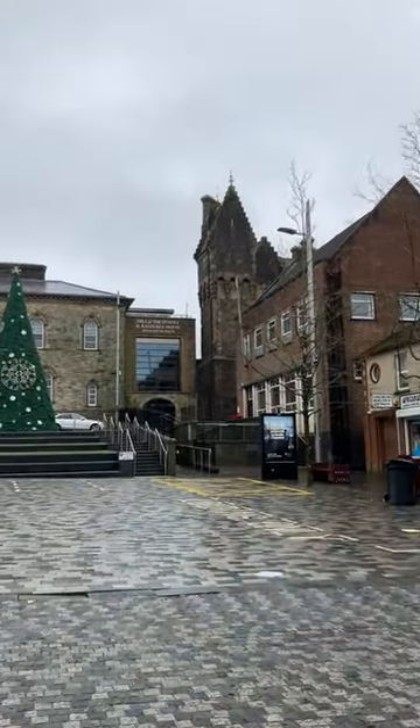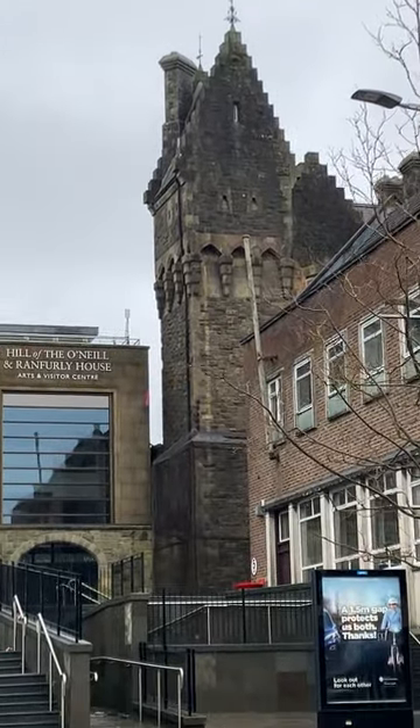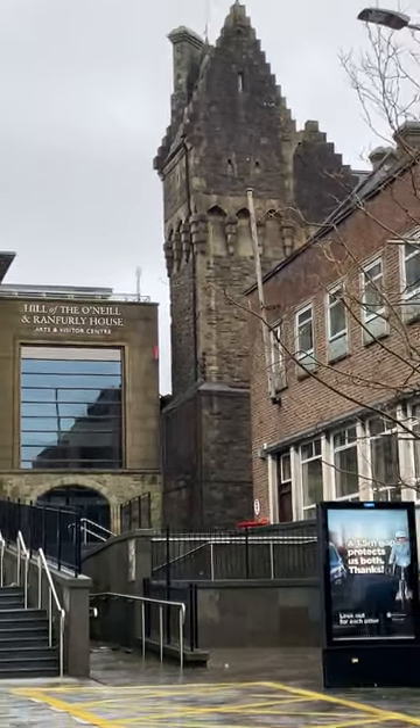And that building there to the side of the museum is the old police station. If you remember, I showed you that in a previous video — at least the back of it — and so this is now the front of it.